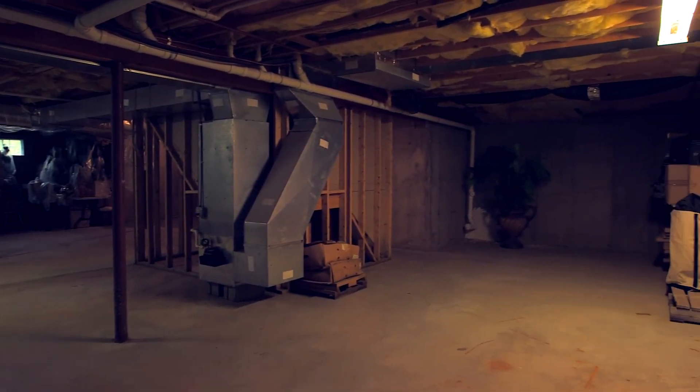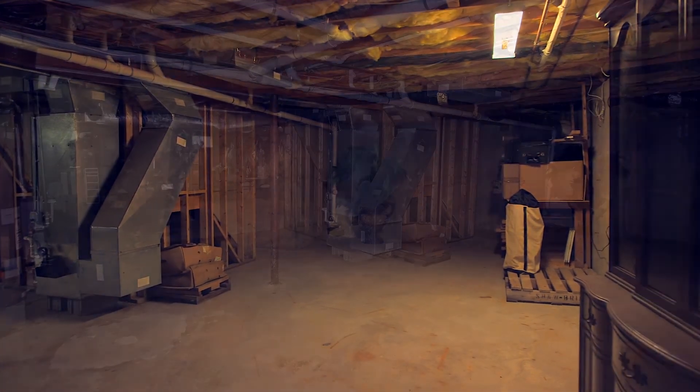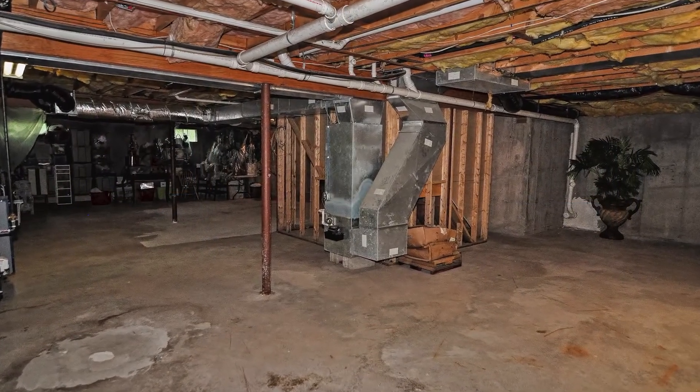Moving to the basement, this unfinished space is perfect for those looking to put their personalized stamp on this lavish home.